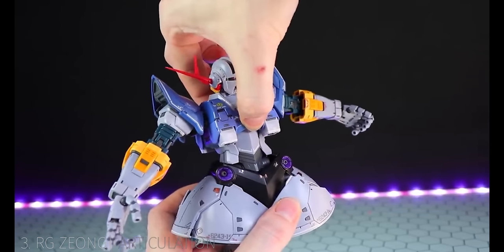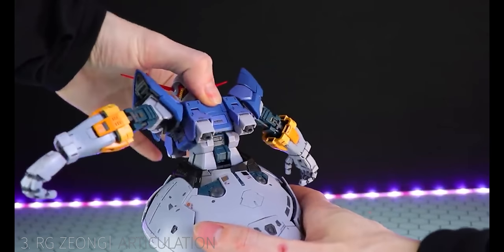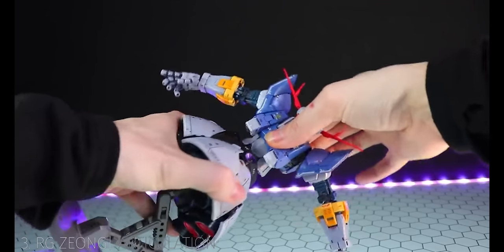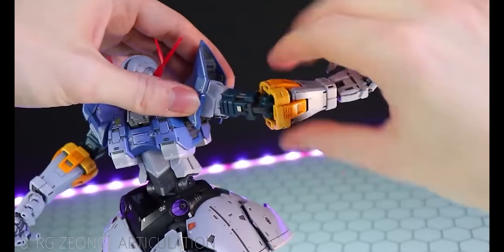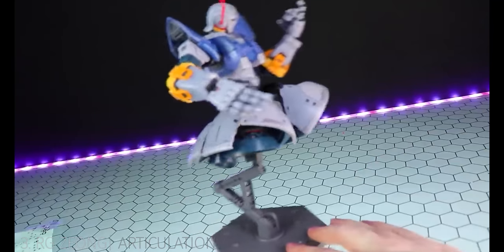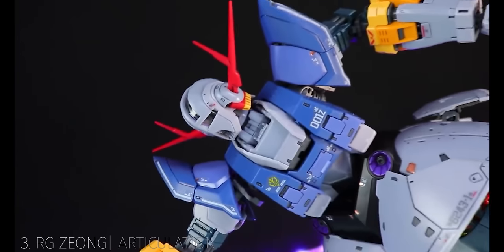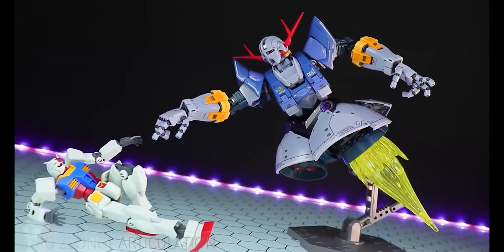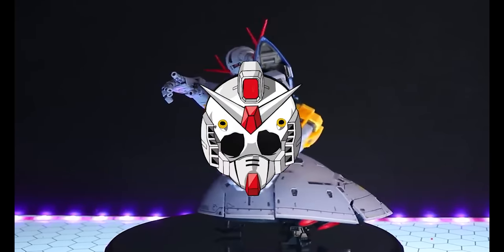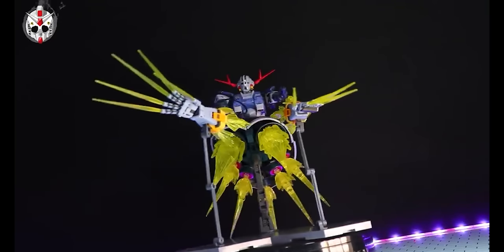The classic vibe of the Zeong is that it doesn't really move around too much, relying more on its fixed weaponry to do all the work. But the amount of articulation Bandai pumped into this kit is insane — the arms can pose up a storm, fully poseable fingers, a huge ab crunch, and the amount of moving parts in the lower section is insane. Moving hatches and thrusters that are intensely expressive. So if you love old-school Gundam anime but don't quite love old-school model kits, or you just want to try something completely new, you might just want a Real Grade Zeong.